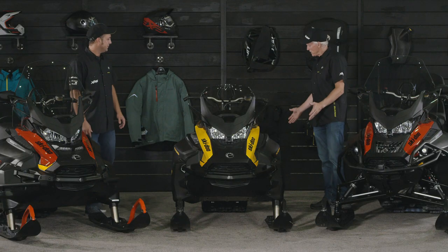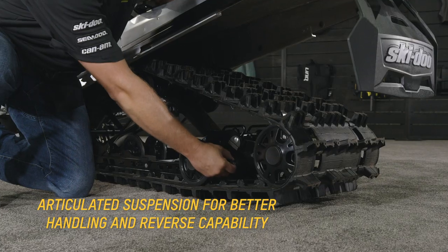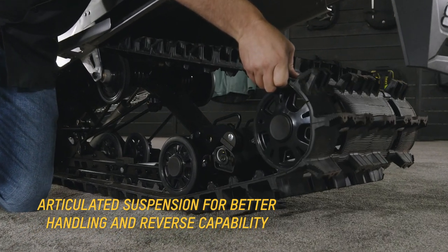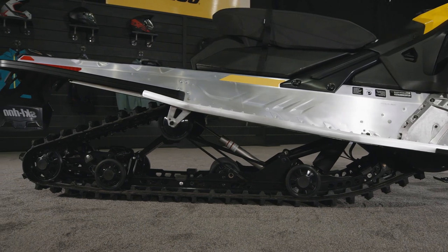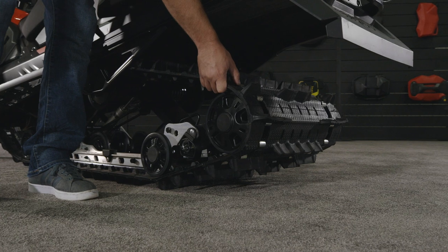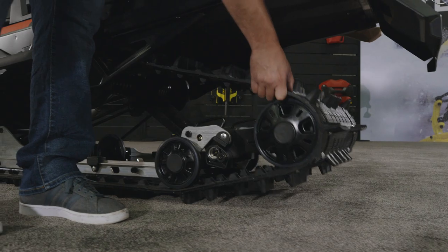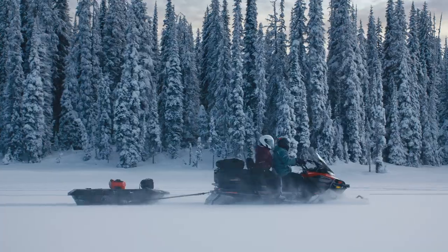The suspensions on these are all featuring the SC5U. The SC5U is an extremely good suspension, proven over many years. You've got a nice long footprint of 154 inches for added flotation, and that SC5U suspension has an articulated rear section that makes for much easier backing in deep snow. You can also lock it out to give you added traction when towing heavy loads.